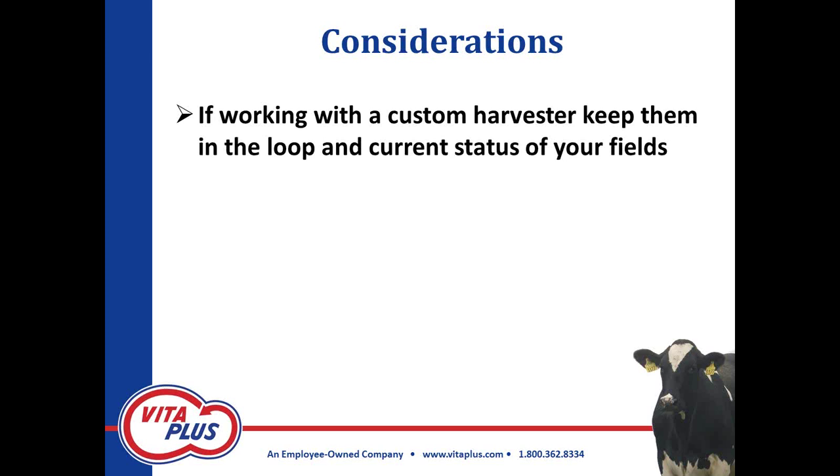As I wind up here, a couple of other considerations before I pass the torch back to John. If you're working with a custom harvester, here's my recommendation: keep them in the loop on your moistures and the current status of your fields. I know a couple of harvesters have actually added another forage harvester to their lineup because they're getting inundated with calls from people who want their corn chopped — they know it's not going to ear out. Hopefully you have a good relationship with your custom harvester, but keep them in the loop.